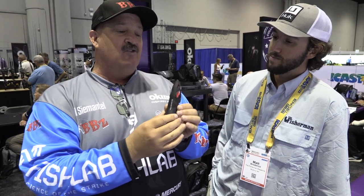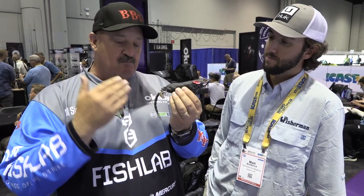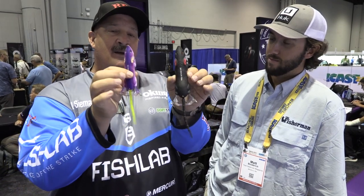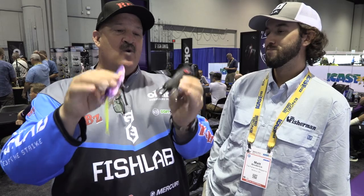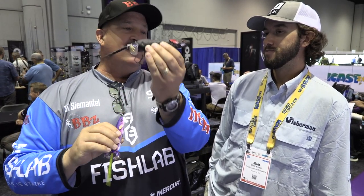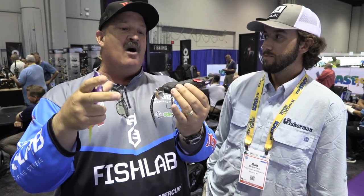Rats swim. They haul butt. They go underwater, across the water. So we wanted to rethink topwater and build the first buzzbait rat from Fishlab. This is the BBZ Bio Rat. It comes in two sizes: 7.5 inch and 10 inch. We wanted a double buzzbait system where you can deadstick it, slow roll it with a double weight prop, speed it up, do a rooster tail, rip it — and when you rip it, you get a deep gurgling sound that shoots water two to three feet in front of the bait.